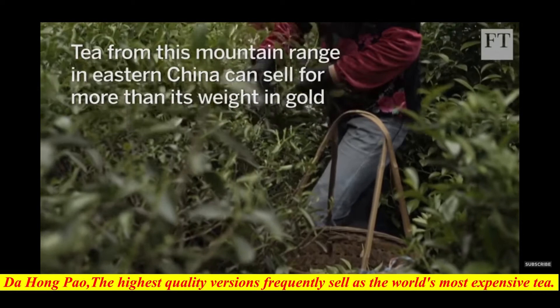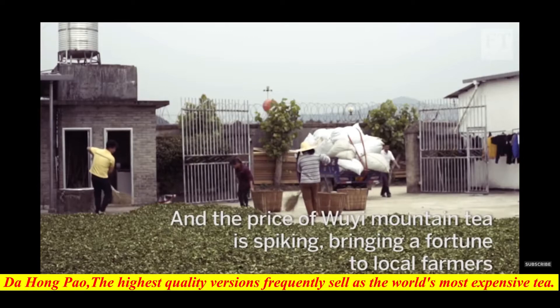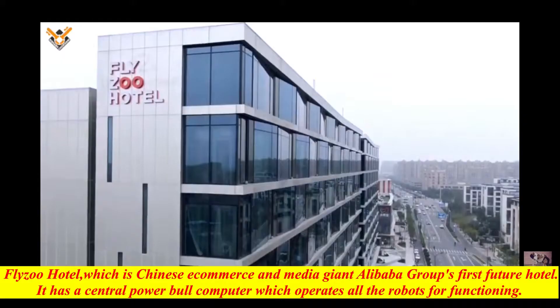Da Hong Pao is a Wuyi rock tea grown in the Wuyi mountains. It is a heavily oxidized, dark oolong tea. The highest quality versions frequently sell as the world's most expensive tea.